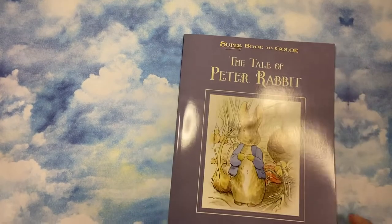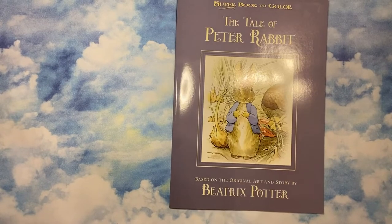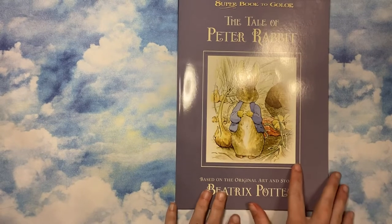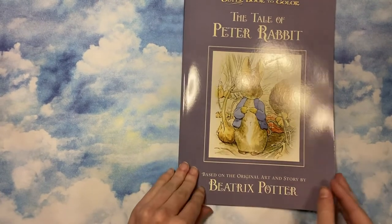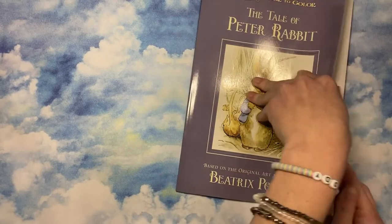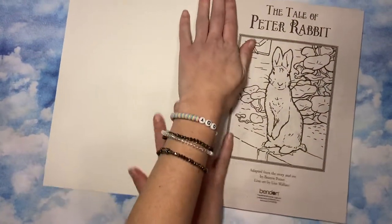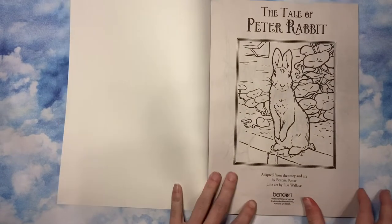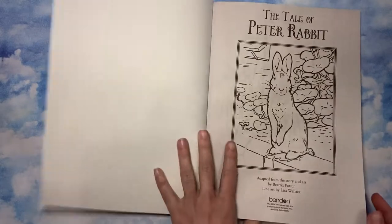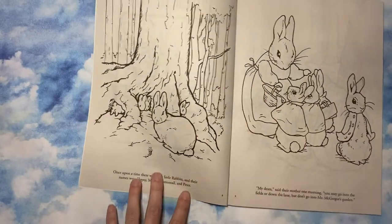This was the most exciting find and I bought two of these because I'm going to gift one to a friend. This is 'Super Book to Color: The Tale of Peter Rabbit.' My store had a whole box full of these, so I grabbed two. It's literally the story as a coloring book — yes, it's that kids' newsprint paper, but I'm going to do it with crayons. It's got the story at the bottom and the coloring pages.